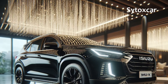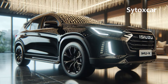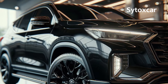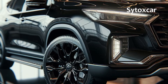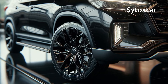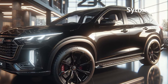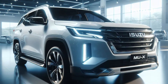Captivating Design: The MUX Hybrid 2025 boasts a stunning exterior design. A fusion of modern and sporty elements — from sharp LED lights to a massive sturdy grille and bold 18-inch wheels — exudes a macho and classy aura. Beneath its ruggedness, this SUV conceals a spacious and comfortable interior, ready to pamper you and your family on every journey.